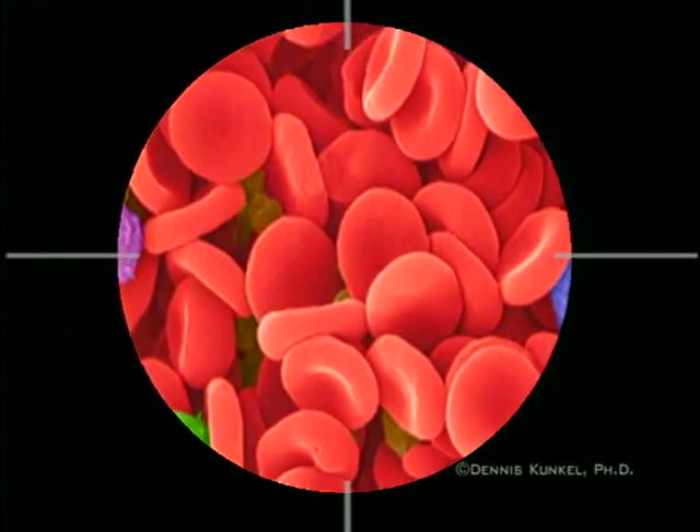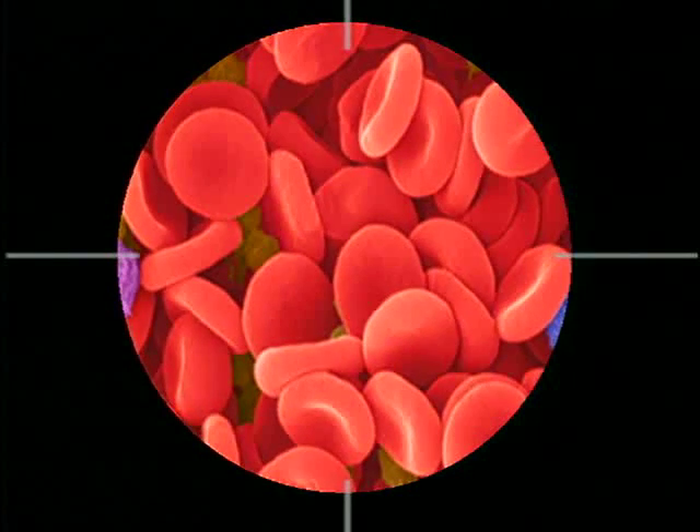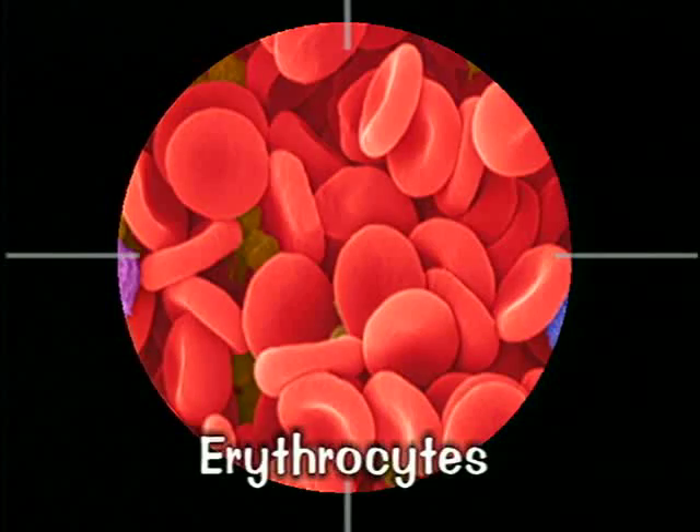This is what red blood cells look like under the microscope. They're round and look a little like a donut without the hole in the middle. The scientific name for red blood cells is erythrocytes.